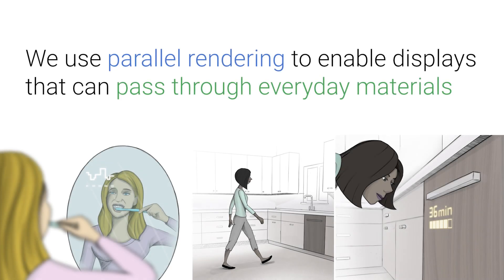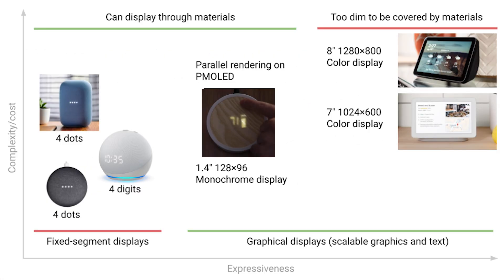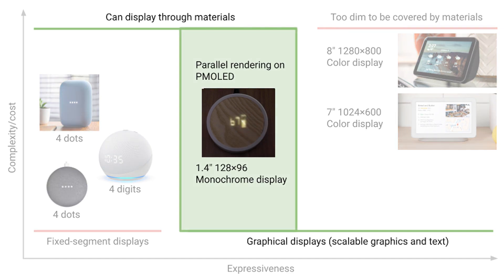To overcome these limitations, we leverage parallel rendering to enable ultra-bright graphics that can pass through everyday materials. We unlock hidden interfaces using rectilinear graphics on low-cost, mass-produced, passive matrix OLED displays.